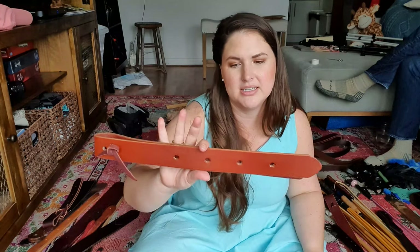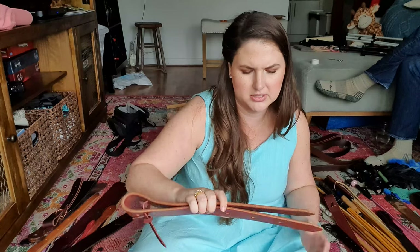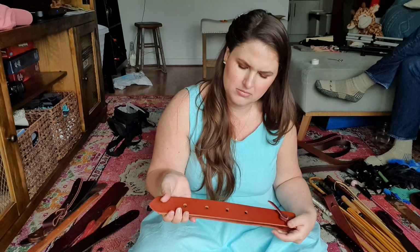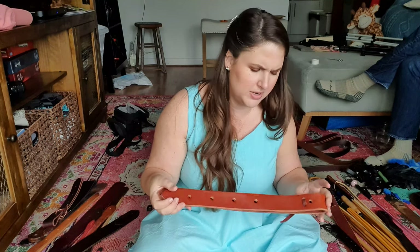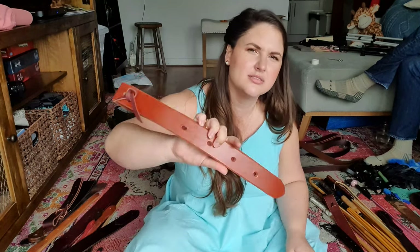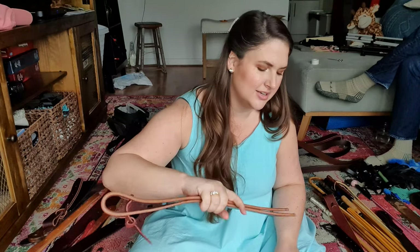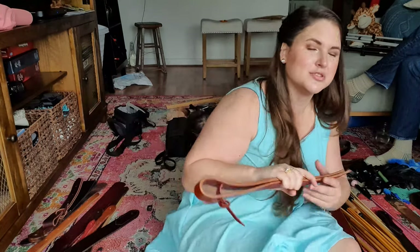This is a tack shop strap — a saddle strap, stirrup leather — but I don't like it. It's kind of stiff but in a weird way. Like it's good, but I just never use it and I have a lot. So I'm going to let somebody else break this in and it'll be a beautiful strap, I think.